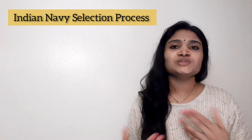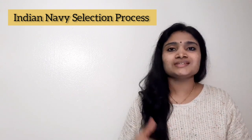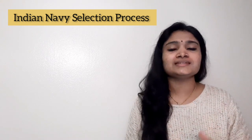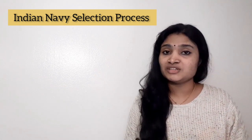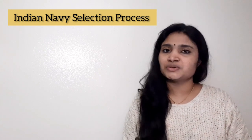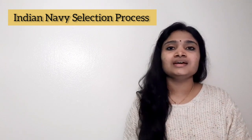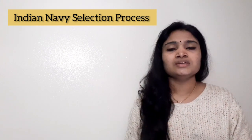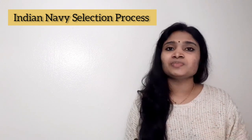Hello, welcome to EC Electronics. In this video we are going to see about the Indian Navy selection process. There is a recruitment happening for Indian Navy for various SSB categories — mainly all engineering branches are eligible, and also MA, MCOM, and MCA branches. There are actually a lot of openings, and a recruitment video is already posted on this channel.